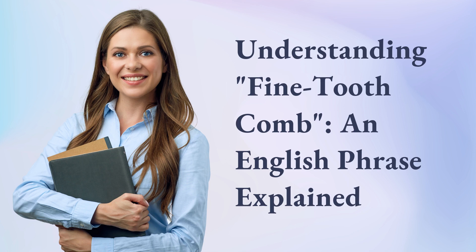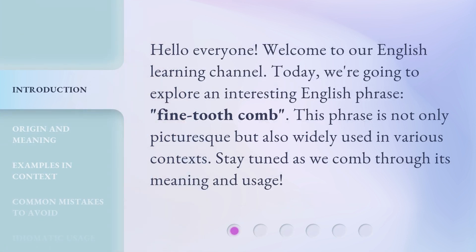Understanding Fine-Tooth Comb: an English phrase explained. Hello everyone, welcome to our English learning channel. Today, we're going to explore an interesting English phrase, Fine-Tooth Comb. This phrase is not only picturesque but also widely used in various contexts. Stay tuned as we comb through its meaning and usage.